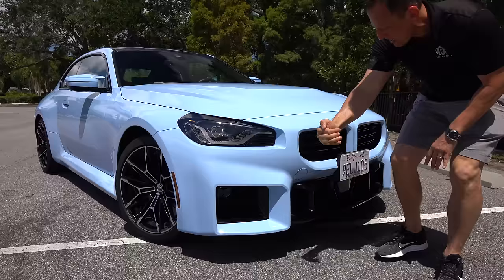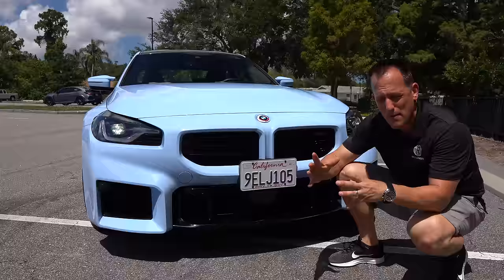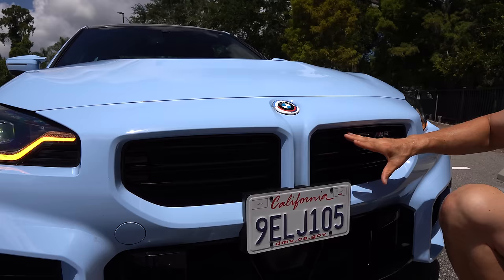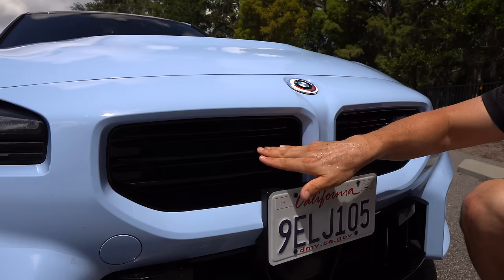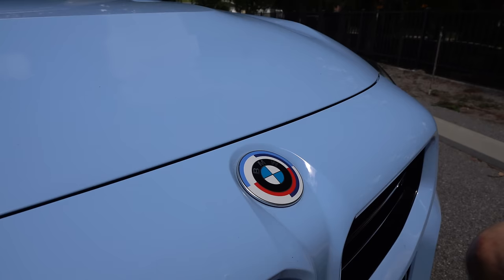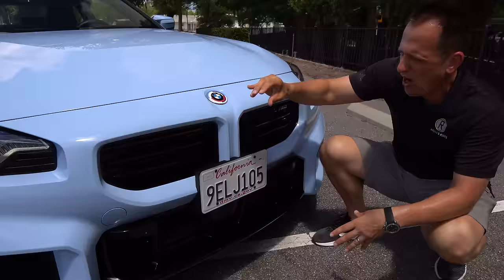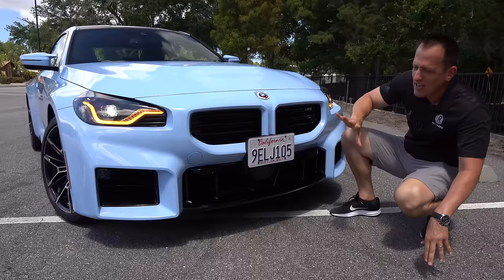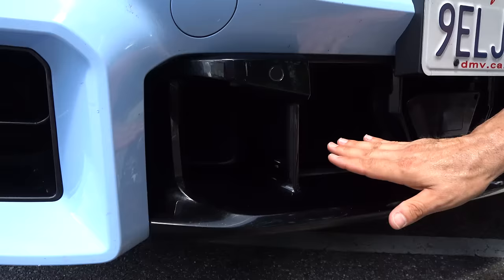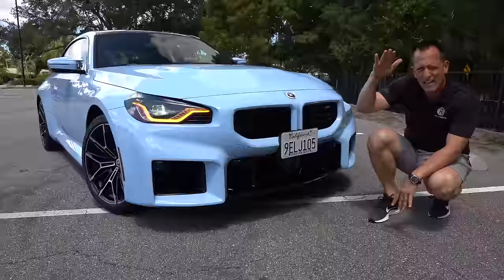As we come across the front grille, that iconic kidney grille shape — the design is getting larger with each generation. That was the big controversy with the M3 and M4. On the M2, they took a totally different route: a more traditional setup with gloss black horizontal slots, fully functional. We got our M2 badge — you see the light blue matches almost perfectly with the car, and there's even an anniversary badge. Working down, you have massive openings in the lower grille for brake cooling, heat exchangers, and the center radiator to keep temps in check.